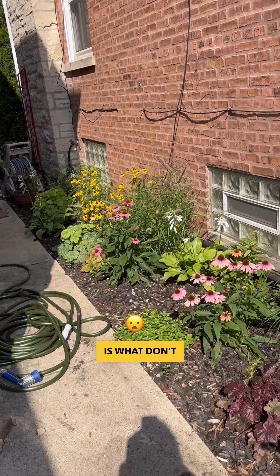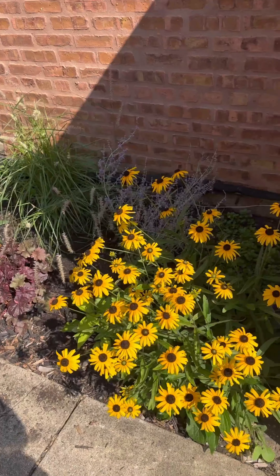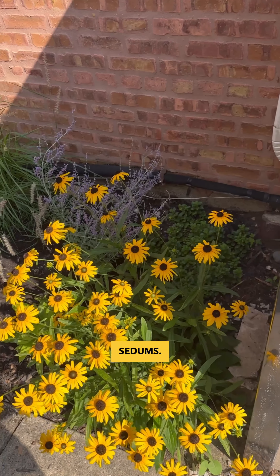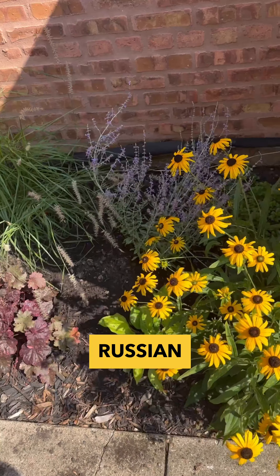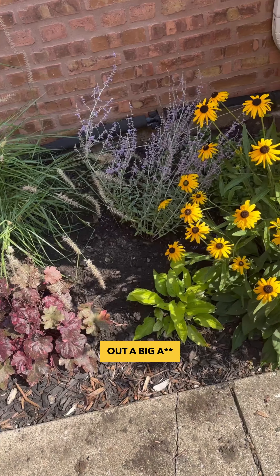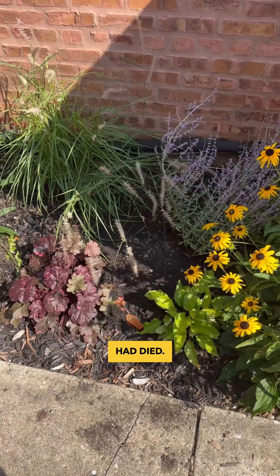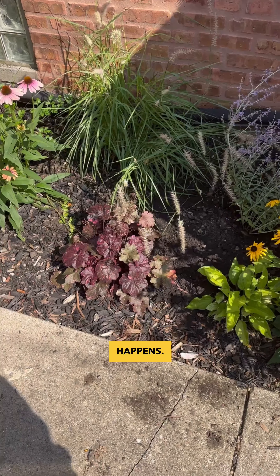Perhaps the better question is what don't I have planted? We've got some black-eyed Susans, we've got some sea dubs. I just put that Russian sage in — I had to dig out a big hole all around it, big and deep, because the two last things had died. So I evacuated everything and put in fresh soil. We'll see what happens.